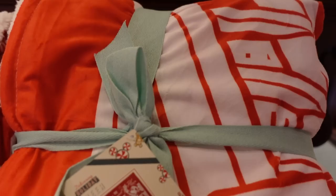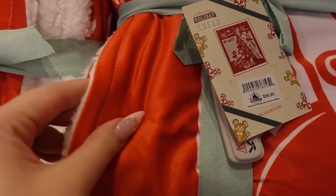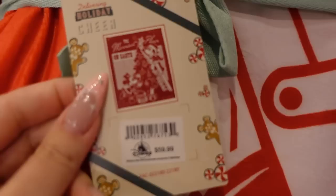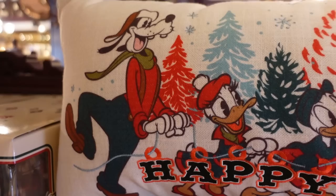We have the throw here in stock at Disneyland, and it's $60. This is really nice — I really wanted to see it in person to touch the actual material, and it is very nice and cozy. We have Sherpa on one side and a very soft synthetic material on the other. The design has Mickey and Minnie decorating the tree. I really enjoy the designs they have this year — I love them more than most years.